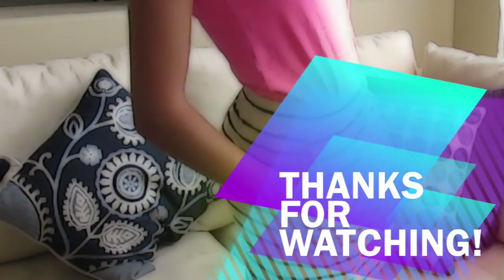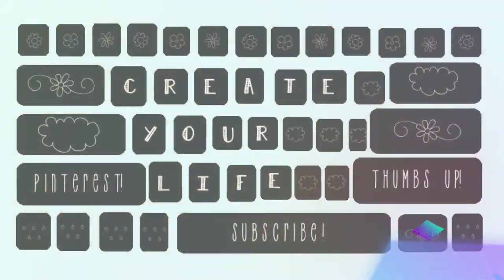That's all we have for today. Thank you guys so much for watching. If you'd like to see more Create Your Life episodes simply click the middle of the keyboard. If you want to subscribe to our channel just click the space bar and click the thumbs up if you enjoyed this video. Don't forget to check out our Pinterest and Instagram. Thank you guys so much for watching and have a great week!